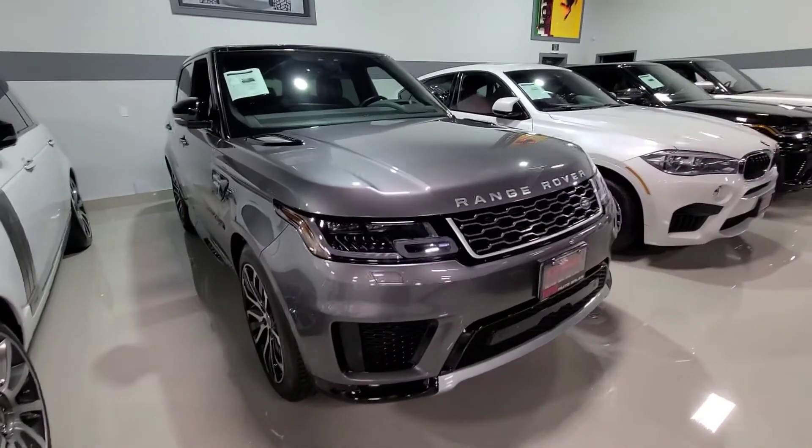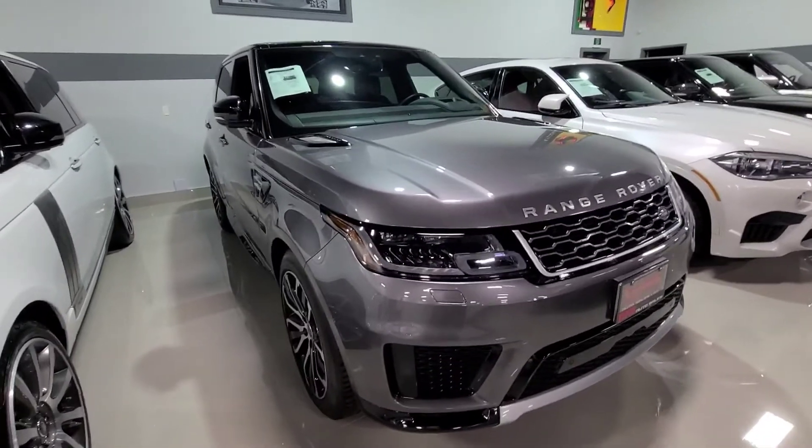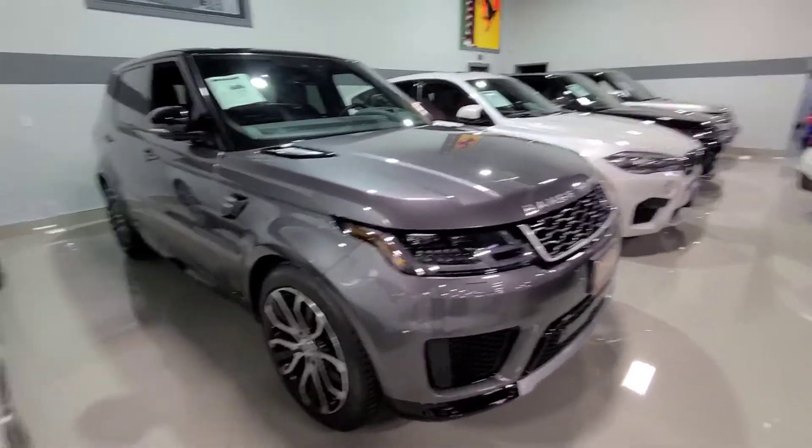If this is the car for you, reach out via the email in the description below. I also attached our dealer inventory link for you to see more options. Cheers.